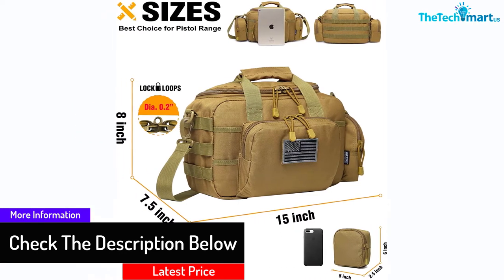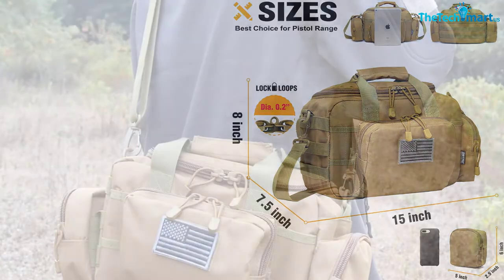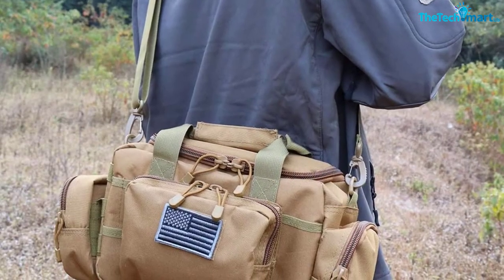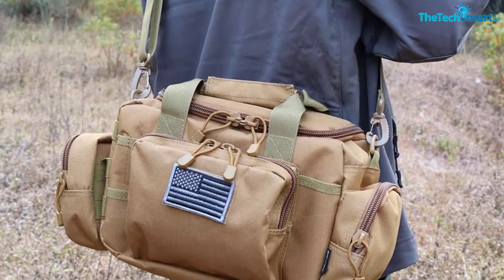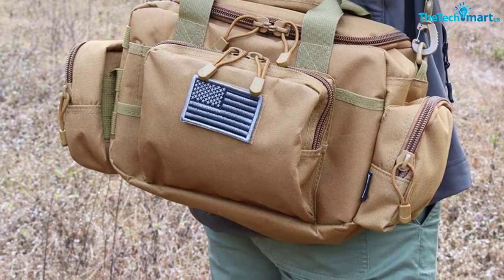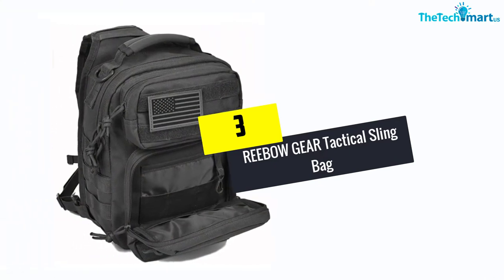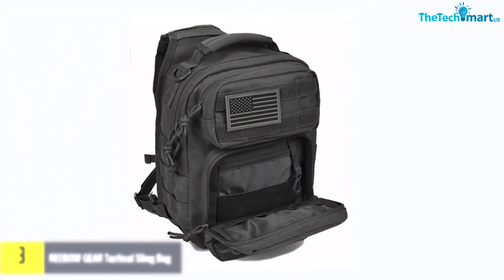The bag also has pockets at the front and the side, allowing you to keep small things or magazines. Moreover, the gun bag comes with a padded shoulder strap that makes it comfortable for you to carry it around. You also get some small shooting supplies that come with the bag as well.